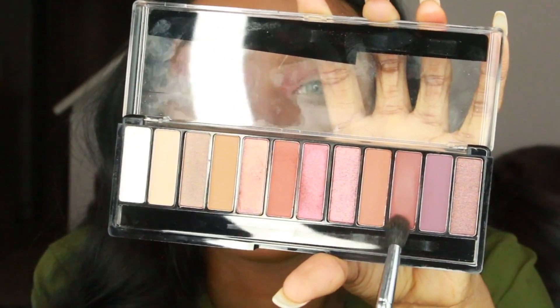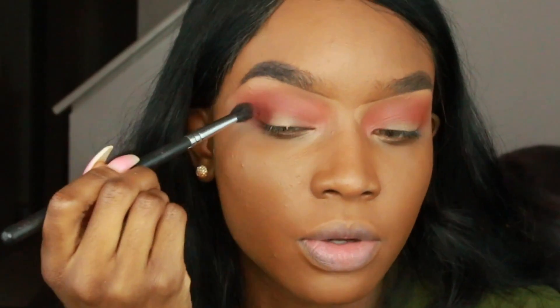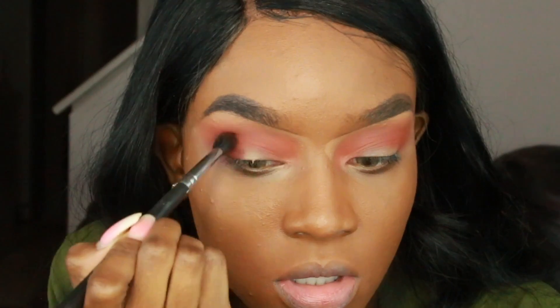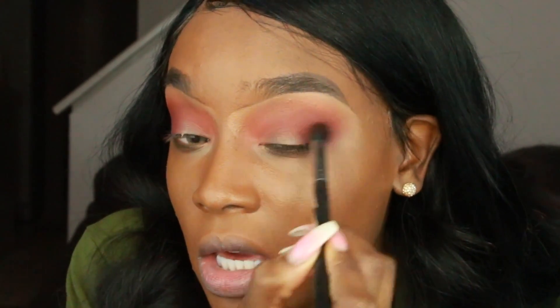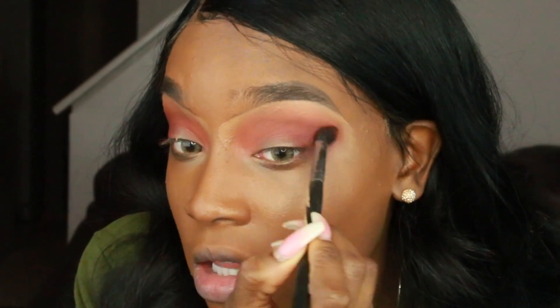I'm going to use this nice brown shade and blend it into the outer corner with that same Morphe brush. Look at how pigmented this color is — I don't think you guys get the gist of it just watching on your phones, TV, or computer because it's so pigmented. I'm not saying this because they sent it to me; I'm saying it because it's good. I get a ton of products that I test out off camera and they're trash, but this is probably the first eyeshadow palette from the drugstore that I fell in love with.